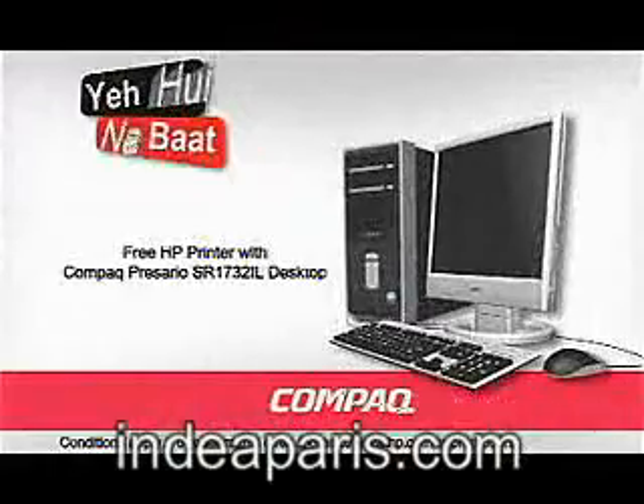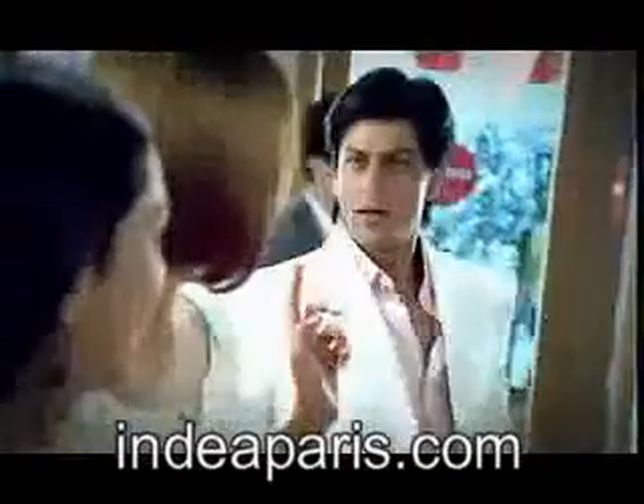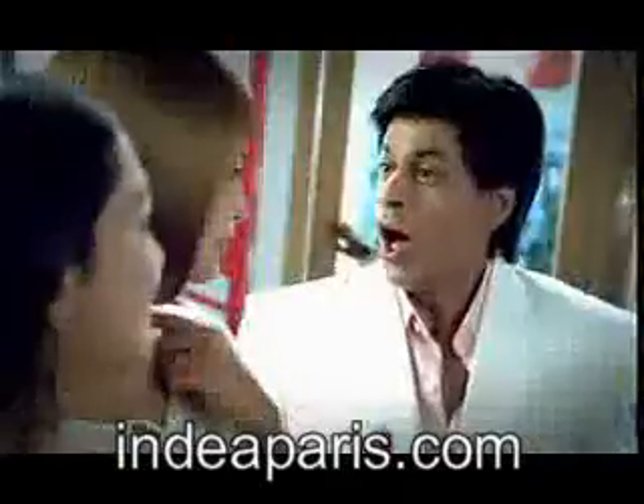Compact Cresario SR1732 IL desktop, powered by the Intel Pentium 4 processor. Excuse me. Yes ma'am? I'm gonna try it.